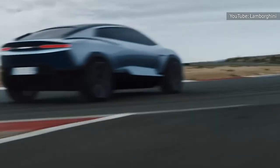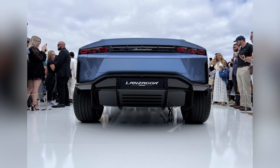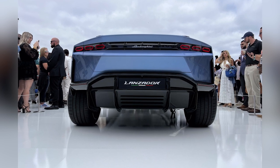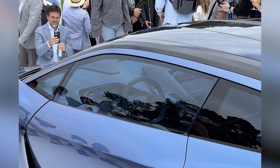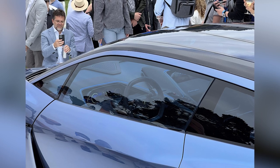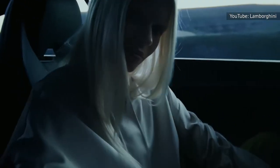Permanent all-wheel drive plus e-torque vectoring on the rear axle should mean the Lanzador hugs corners much like a hurricane might, while a new iteration of Lamborghini's dynamic control system can adjust everything from the air suspension, rear axle steering, and torque distribution to how the active aerodynamic aids are positioned. Inside, recycled and eco-friendly materials clad a futuristic dashboard with switchgear that wouldn't be out of place on a movie spaceship's console. It's a combination of SUV flexibility with sports car focus, and various pop-out displays are available to keep passengers amused on road trips.